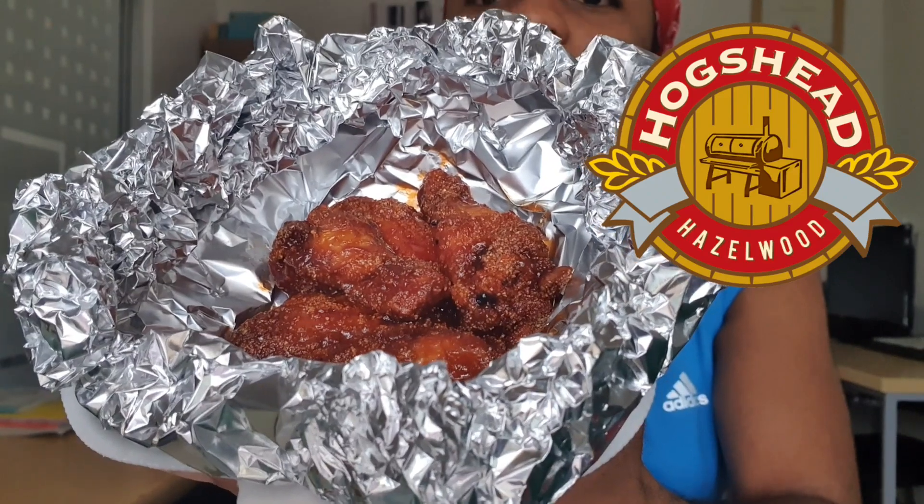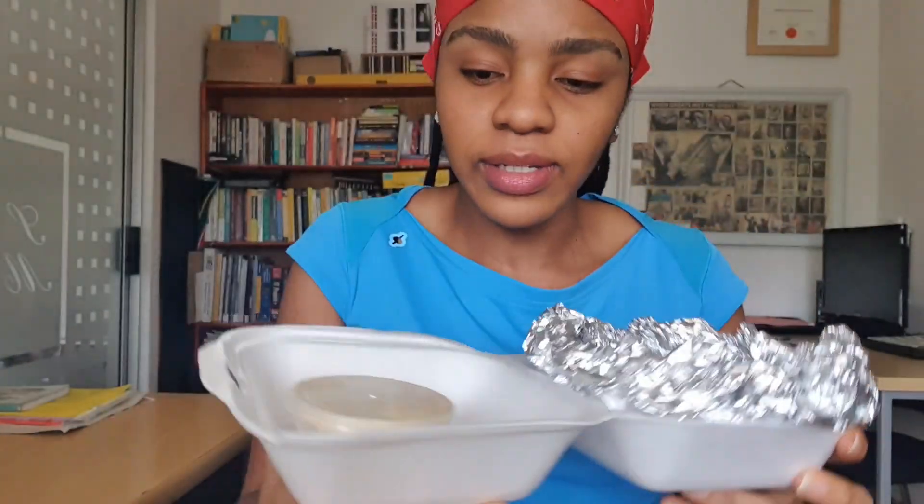Hello, what's up! Today I have something really interesting — I think a lot of people will like this. There are three different types of wings, and some of them look very interesting. I have the first batch over here from a place called Hogshed. I don't know if you guys know it, but let's get into it.